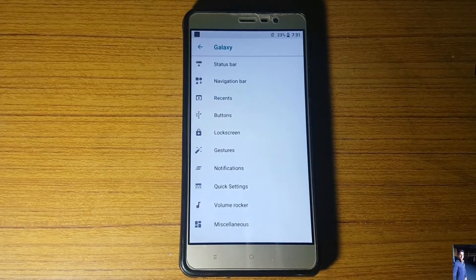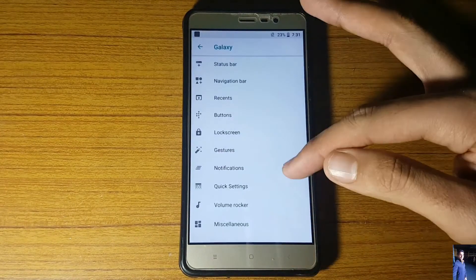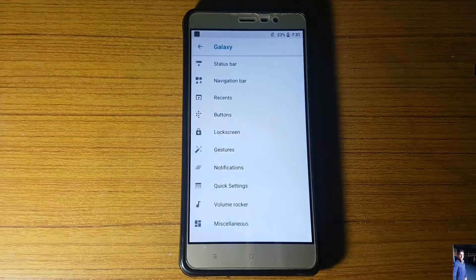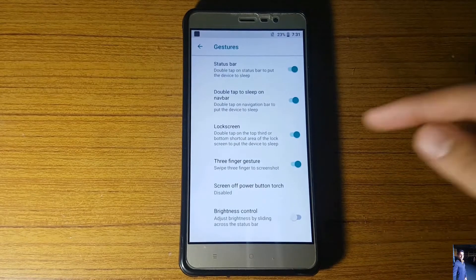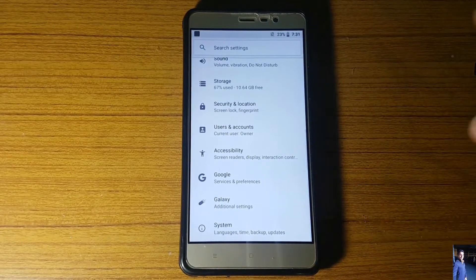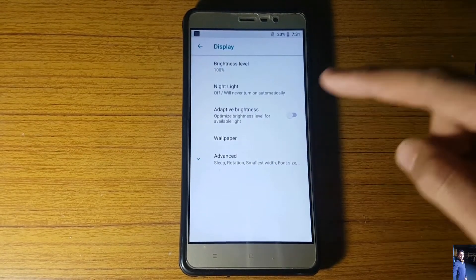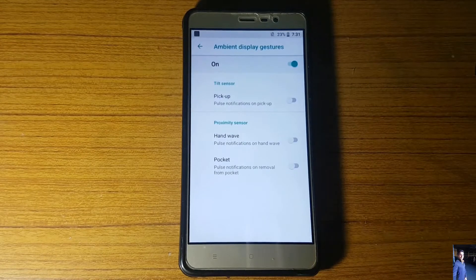You can remap the hardware keys if you want. Regarding gestures, I didn't find that option anywhere — it should have been there but I couldn't find it. The other standard stuff is also there. Coming to the display options, all the standard options are present, like the ambient display, ambient display gestures, proximity wake-up, and pocket mode.